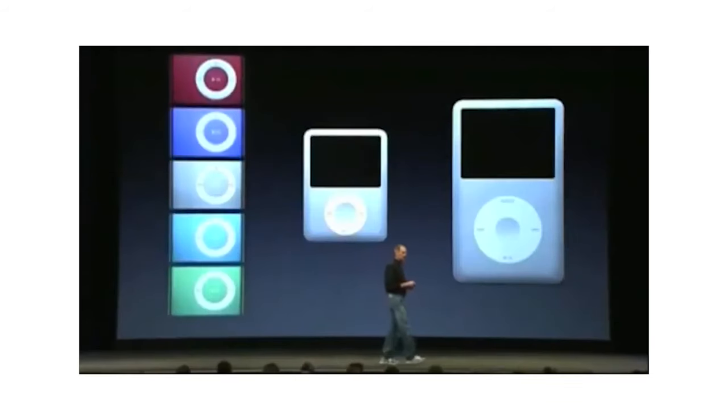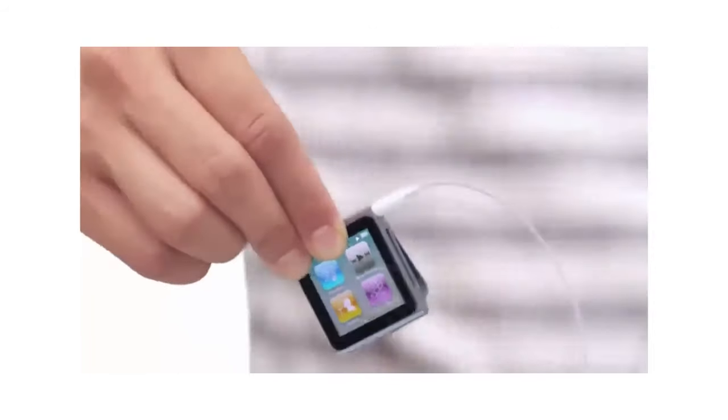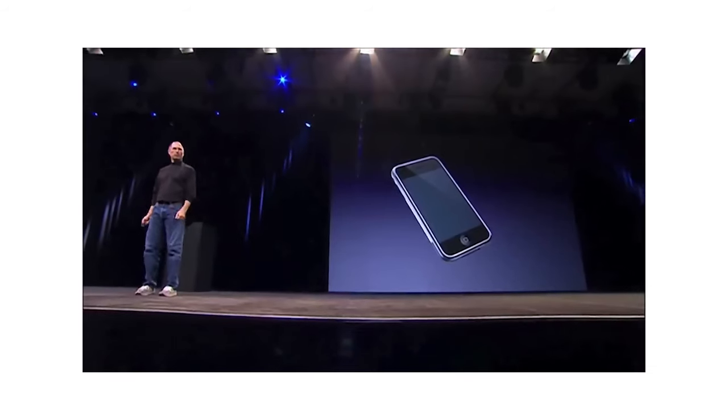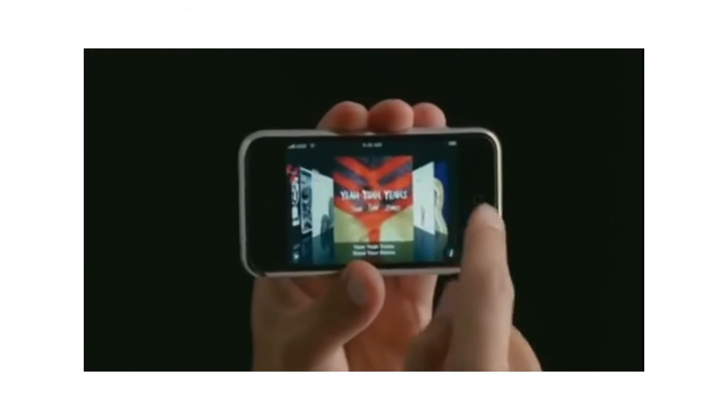During these years, the iPod family expanded to include the Mini, Shuffle, Nano, and Touch, each with its own unique appeal. But as we know, with the introduction of the iPhone in 2007, it kinda made the iPod obsolete. The iPhone gradually eliminated the need for a separate music player, because it could do everything an iPod could do, and a whole lot more.